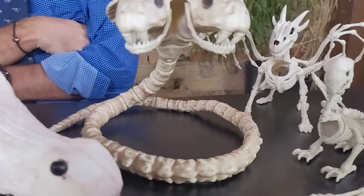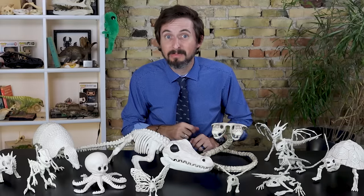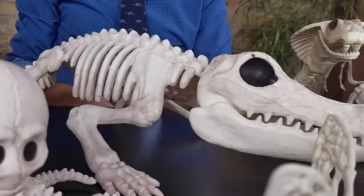Two years ago a really awesome person named Ireland brought in two terrible animal skeletons to Clint's Reptile Room and a movement was born. This is now the third year that we've done this, and with your help new and dreadfully inaccurate Halloween decorations just keep coming in. We have some real dandies lined up, and if you look around, most of them are even reptiles.